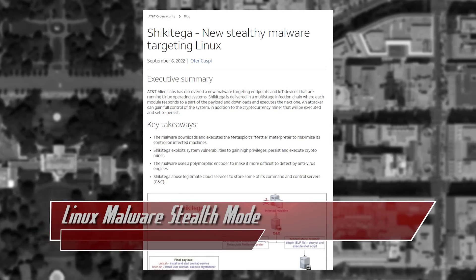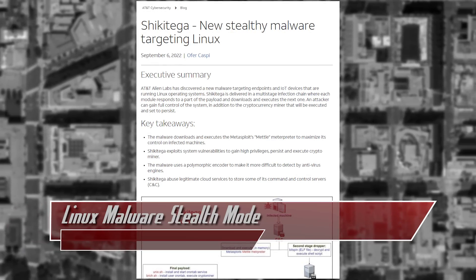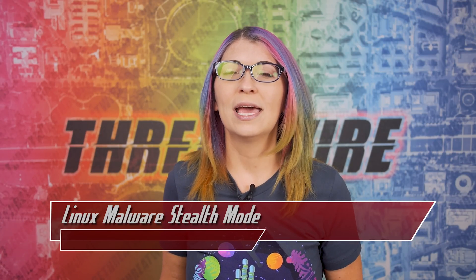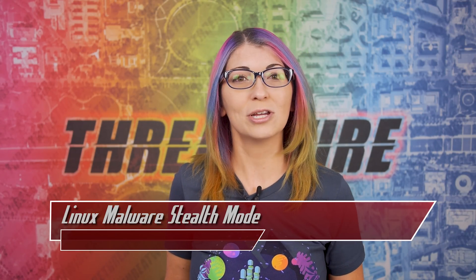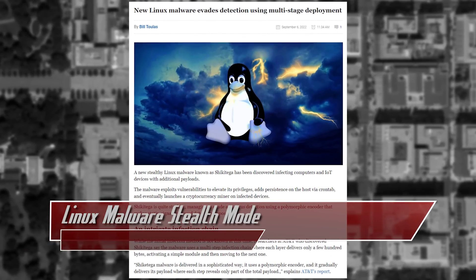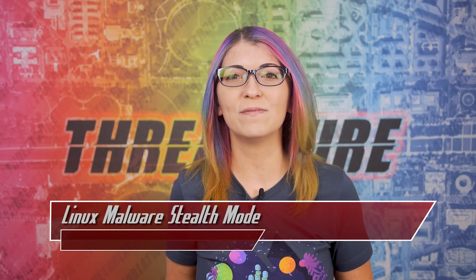Let's jump right into the news this week. Security researchers at AT&T's Alien Labs have discovered and analyzed new malware targeting Linux devices. Both traditional servers that run Linux distros as well as IoT smart home devices are being attacked. This new strain of malware differs from others due to its sophistication and its ability to be very stealthy while also being used to install a crypto miner. This malware uses legit cloud services for hosting the attacker's C&C servers as well as polymorphic encoding to evade detection.